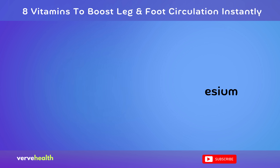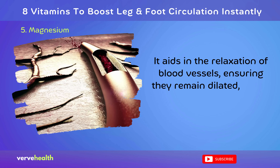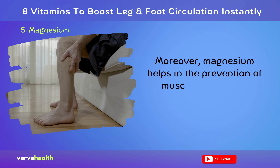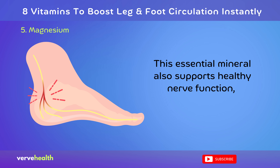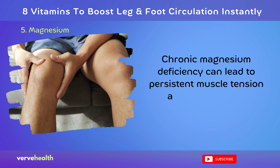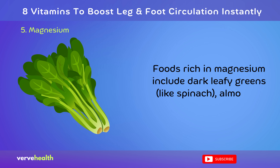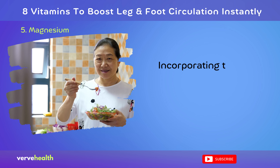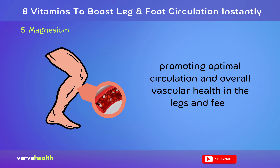Number 5: Magnesium. Magnesium plays a pivotal role in boosting leg and foot circulation. It aids in the relaxation of blood vessels, ensuring they remain dilated, which in turn facilitates smoother blood flow. Moreover, magnesium helps in the prevention of muscle cramps and spasms, common symptoms of poor circulation. This essential mineral also supports healthy nerve function, which is crucial for maintaining good circulation in extremities. Chronic magnesium deficiency can lead to persistent muscle tension and contribute to circulatory problems. Foods rich in magnesium include dark leafy greens like spinach, almonds, cashews, whole grains, black beans, avocados, and bananas. Incorporating these foods into your diet can help ensure adequate magnesium levels, promoting optimal circulation and overall vascular health in the legs and feet.